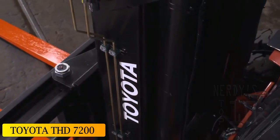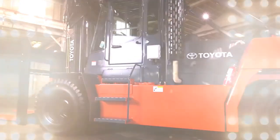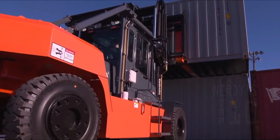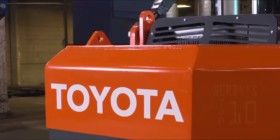At number 6: the Toyota THD 7200. This is a heavy-duty, high-capacity forklift manufactured in the United States. It is designed to handle demanding jobs both indoors and outdoors, and can be used to load and unload large containers or to move heavy loads on construction sites.